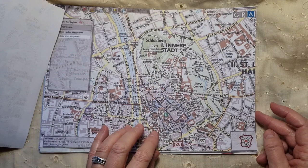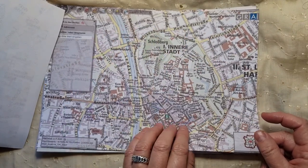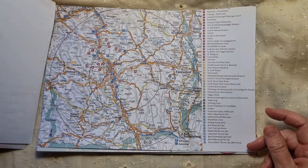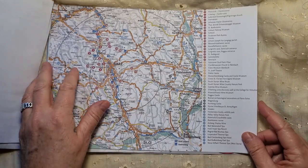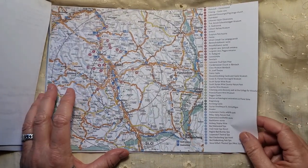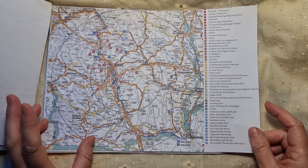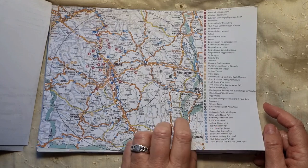I also added some maps — one is just a street map and this one is more zoomed out so you can have more ground covered. This is the whole place we are going. We're going to Graz, which is about 200 to 250 kilometers from Vienna, where we will be going for one day to visit.